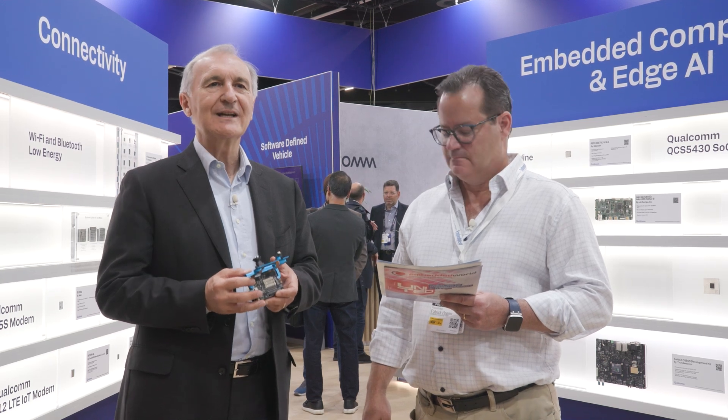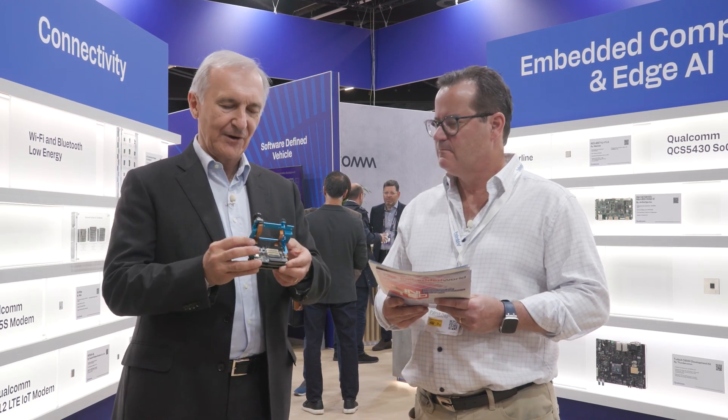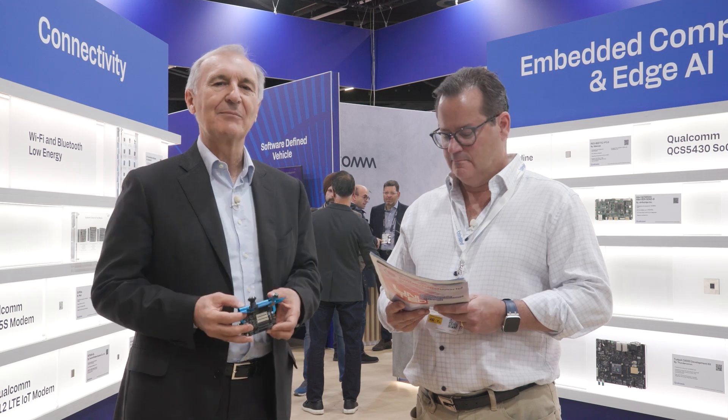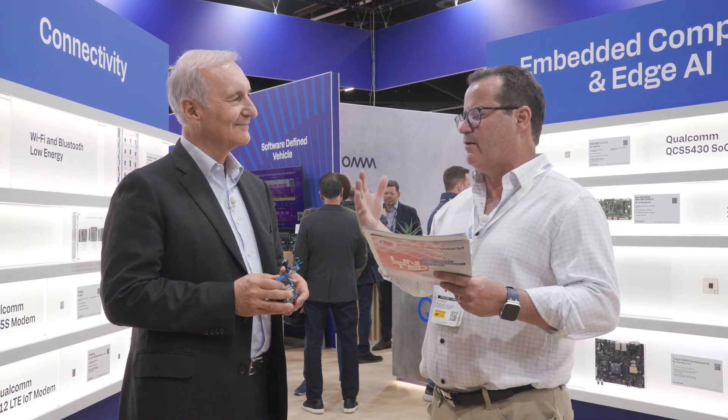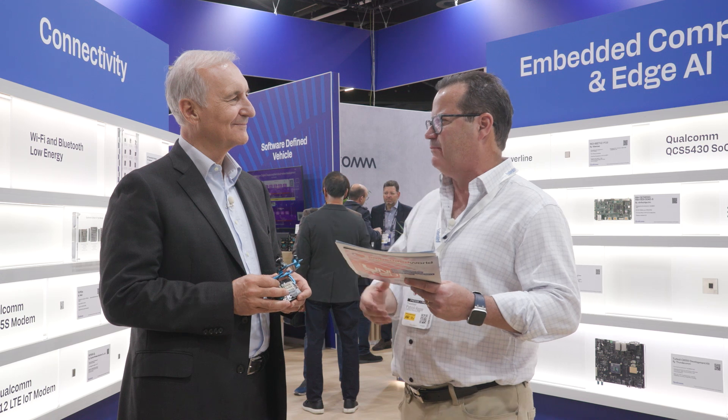We're very happy to be here at Embedded World. We see good interest and traction for our announced platform. Thank you — and speaking of AI, there's a lot of talk about it here at the show and at the Qualcomm booth. Tell me a little bit more about Qualcomm's AI and integration into embedded systems.